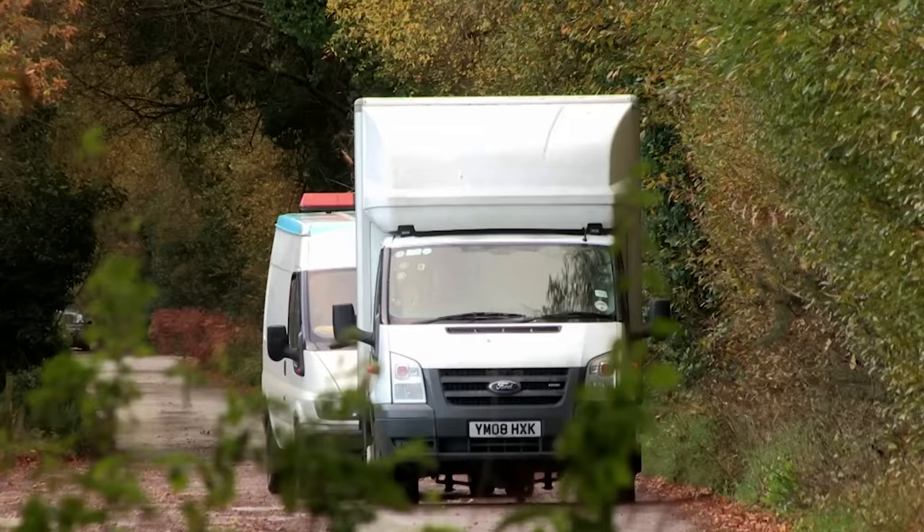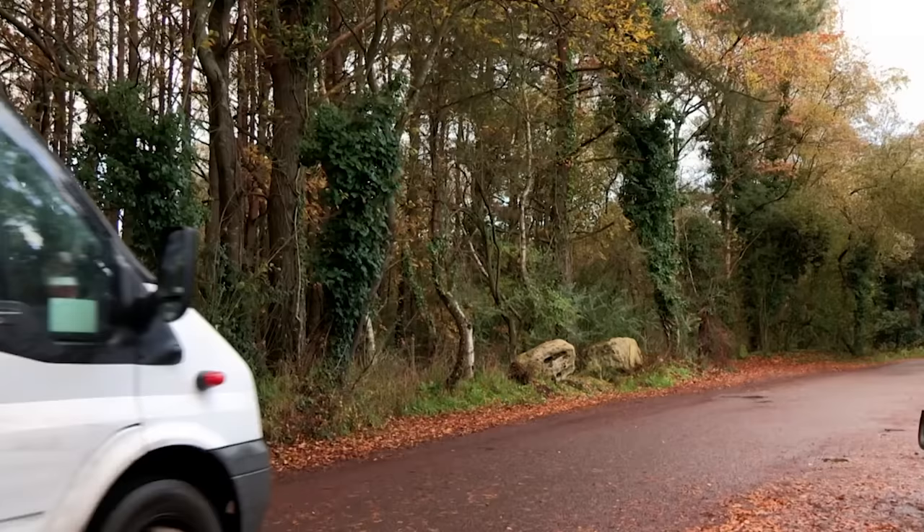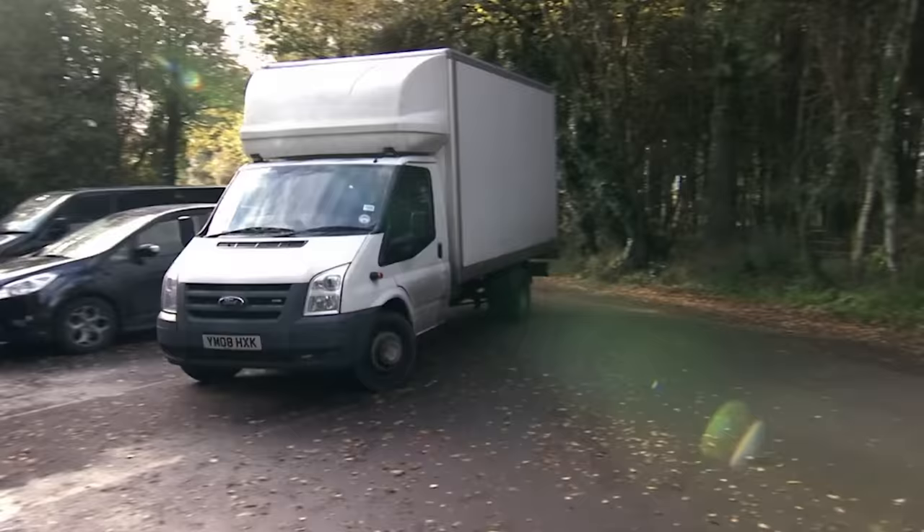Strange place to have a salvage yard — down a little tiny country lane in a wood. And they would appear to have ploughed the little country lane as well. It's not the best, is it? I think this is definitely a private road.